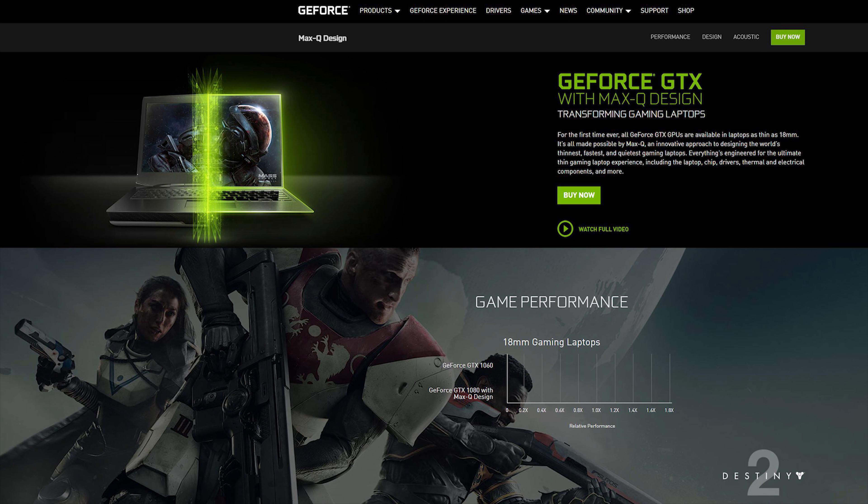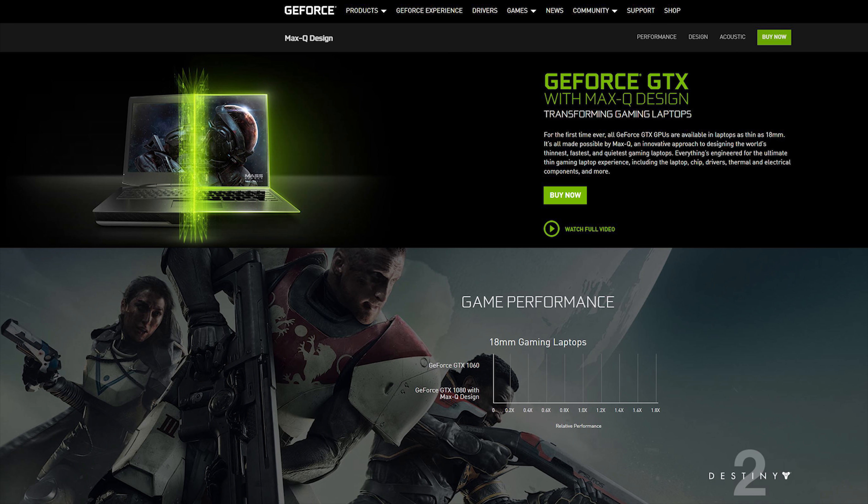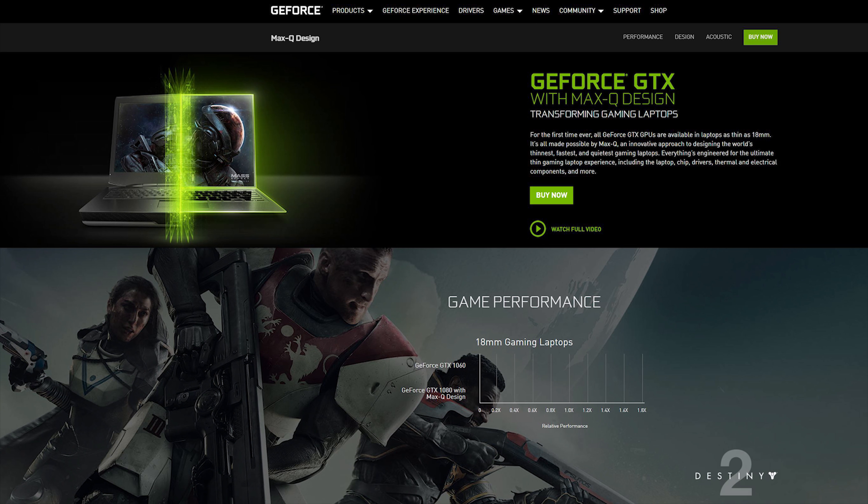Hey guys, Eber here with Hardware Connects. A few months back, NVIDIA officially launched their Max-Q technology, which endeavored to offer desktop-class gaming performance in an ultrabook-sized portable form factor. The resulting designs were a significant step forward in the notebook sphere, and most importantly gave us a glimpse into what the future had in store for gamers.